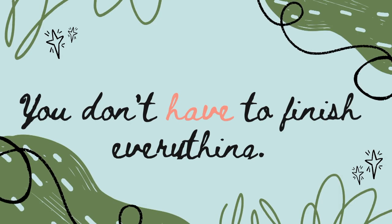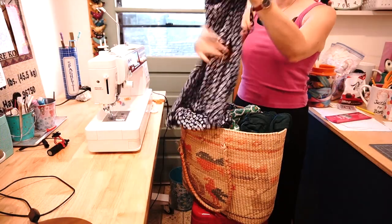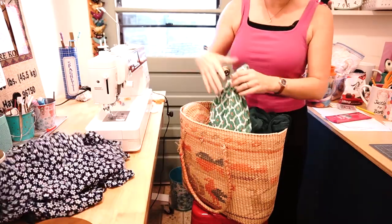We're going to address the guilt today for sure. But my very first tip for finishing things is that you don't actually have to finish something if you don't want to. The first step is to go through the unfinished projects you have and decide whether or not you're into it enough to finish it. Maybe you started a long time ago and you don't even like it anymore, it wouldn't even fit anymore, or it's no longer your style.